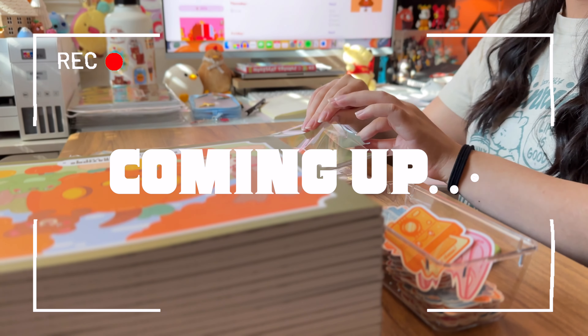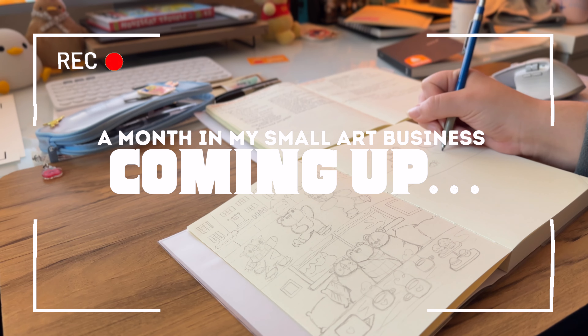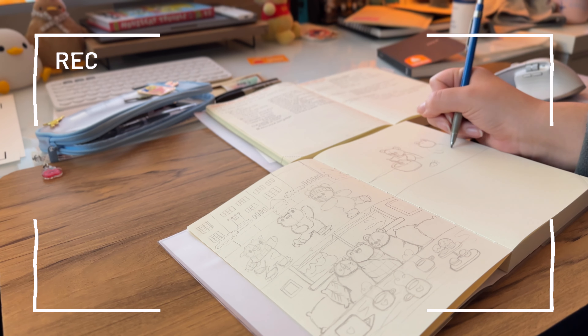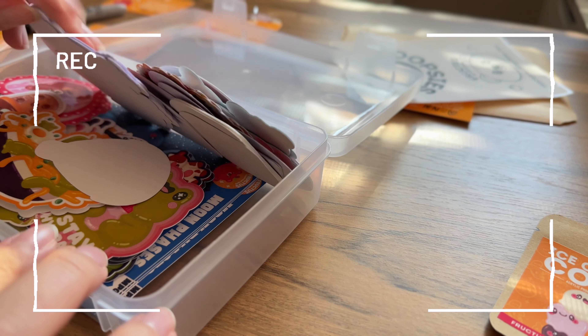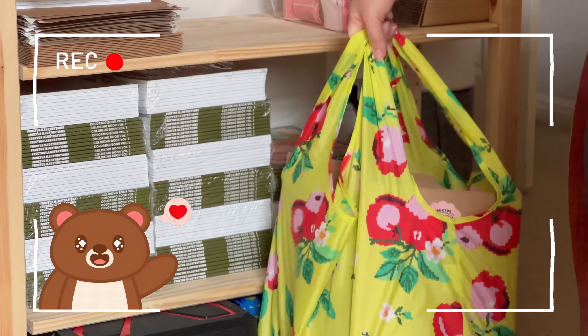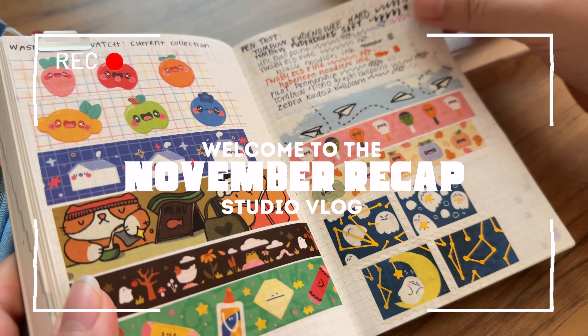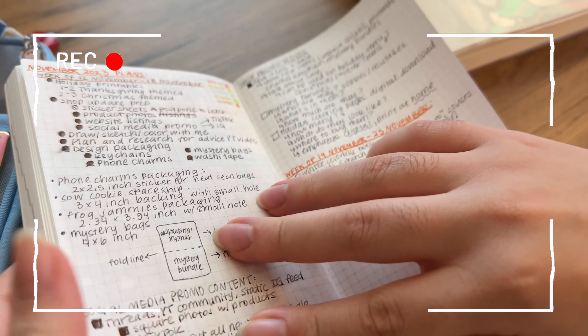As anticipated, November has been quite the busy month where I worked on various projects and tasks to run and operate my small art business. Hi, I'm Jen, an artist-illustrator currently based in Austin, Texas, and today I'd like to share what November had in store for me and my shop.